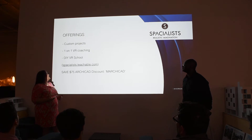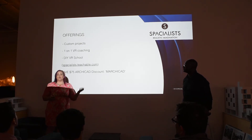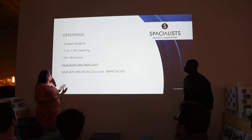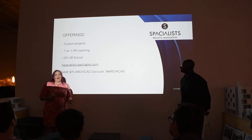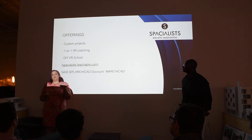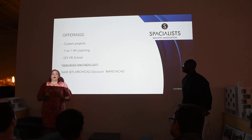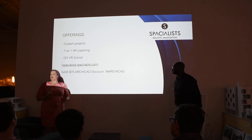We do custom projects, and we offer one-on-one VR coaching for architects or designers who want to learn VR. We also just launched a DIY VR school for people who use Archicad — it teaches you how to take Archicad and move it into Unreal Engine. We did a $75 Archicad discount for tonight called Marchicad.